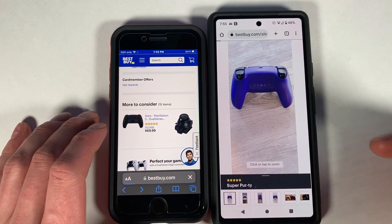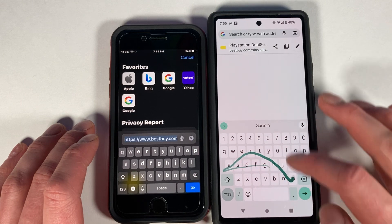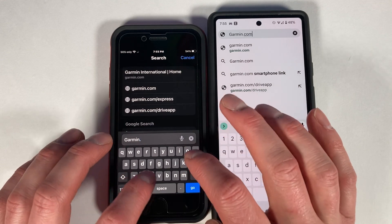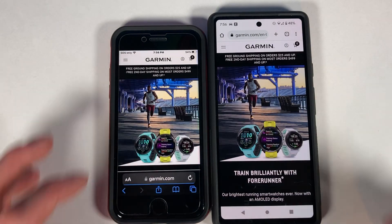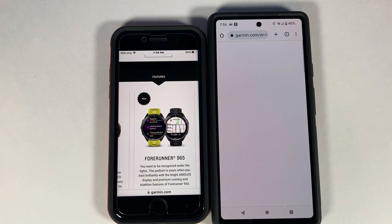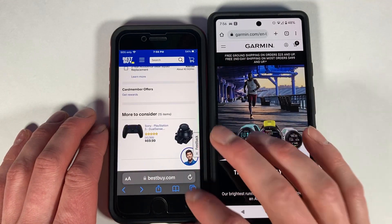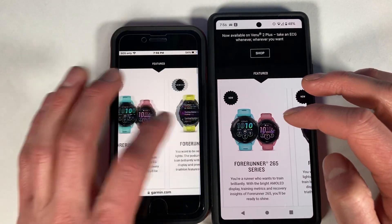Moving on to Garmin.com — make sure you type the full address or it says it's not an actual website. Scrolling up to the 965, these are two brand new watches from Garmin. The iPhone's screen protector is causing touch issues, so switching to look at the 265 instead.